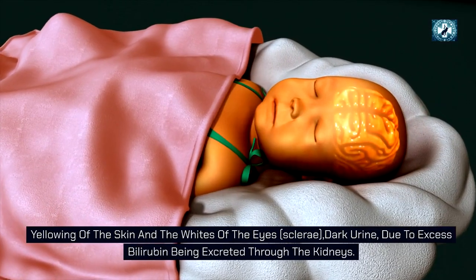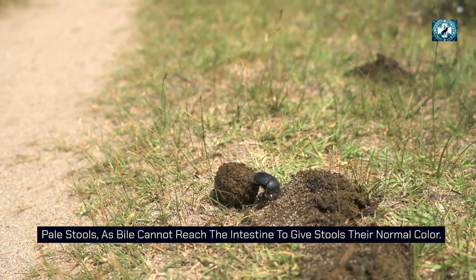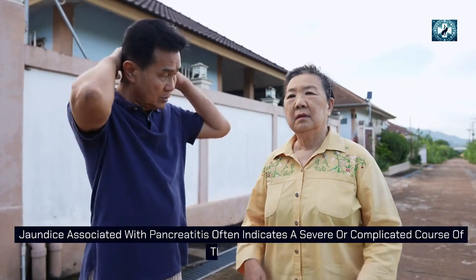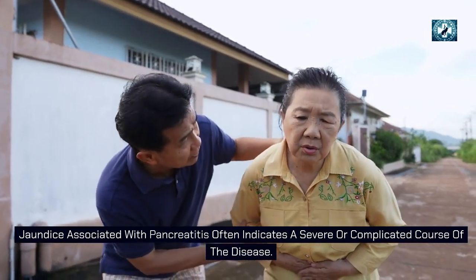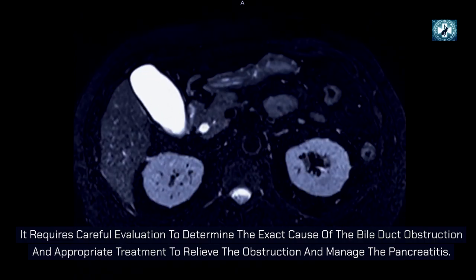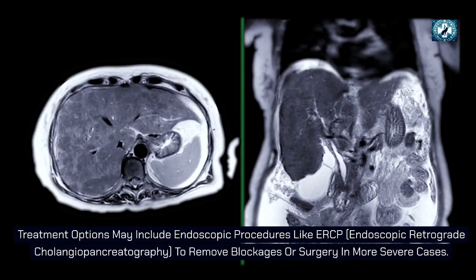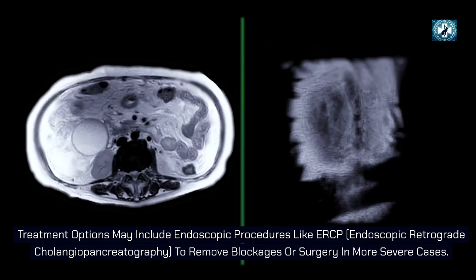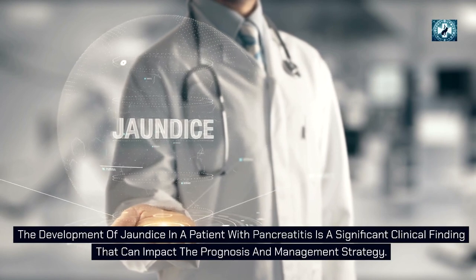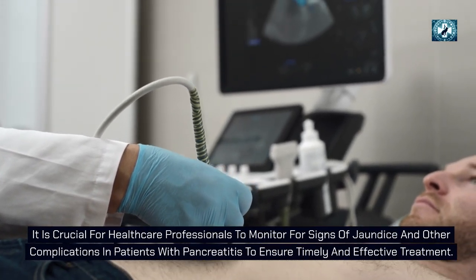Signs of jaundice in pancreatitis include yellowing of the skin and whites of the eyes (sclerae), dark urine due to excess bilirubin excreted through the kidneys, pale stools as bile cannot reach the intestine, and itching because bile products deposited in the skin cause irritation. Jaundice associated with pancreatitis indicates a severe or complicated course and requires careful evaluation. Treatment options may include endoscopic procedures like ERCP (endoscopic retrograde cholangiopancreatography) to remove blockages, or surgery in more severe cases.